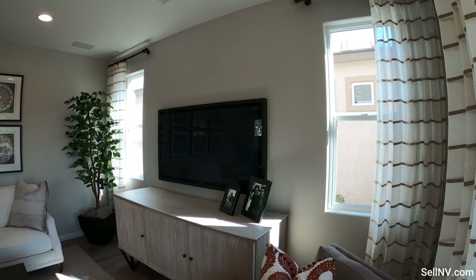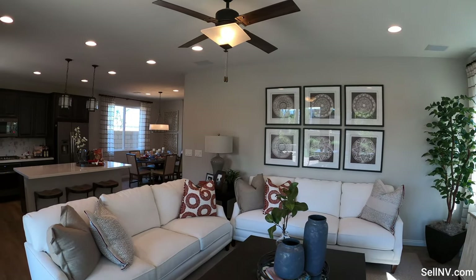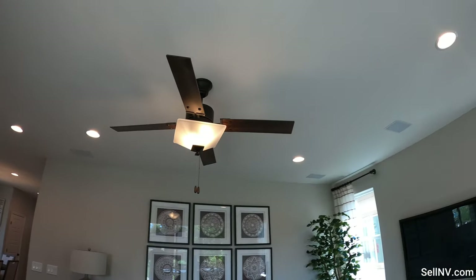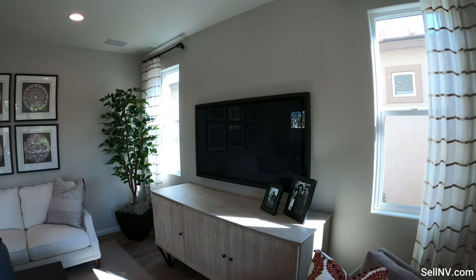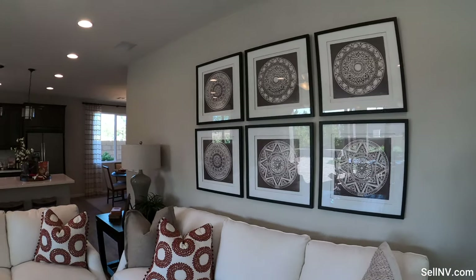This home starts at $364,950, and there is an HOA at $70 a month. It's a gated community, so you get a gate and a low HOA.